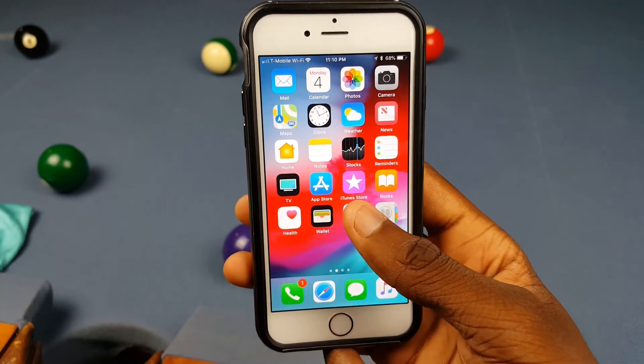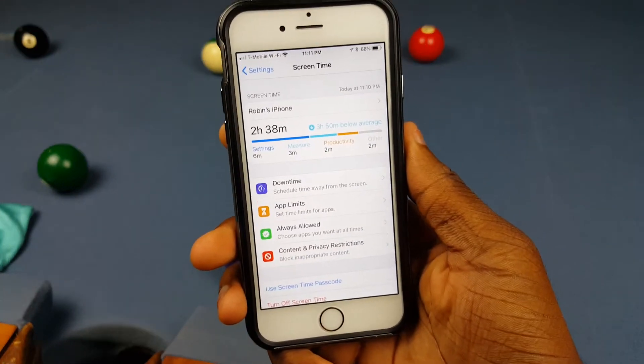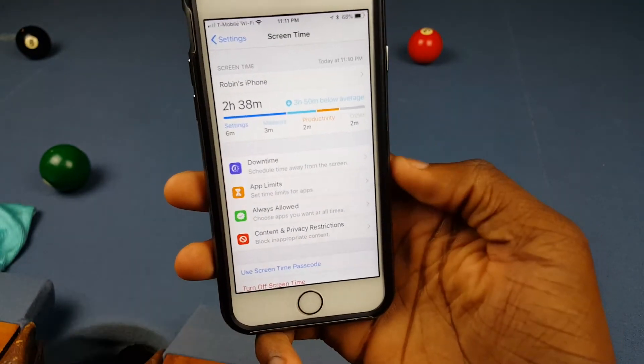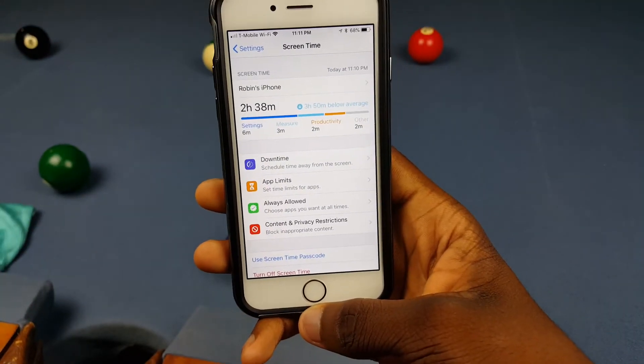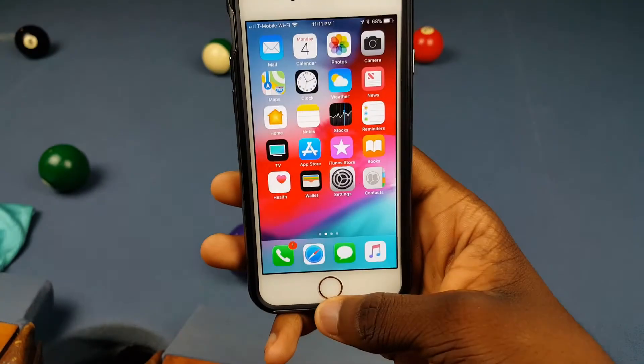The last feature in iOS 12 that kind of matters is a new thing called Screen Time. You've heard about that on the Android side, so we all know where that came from. But it's here — it basically just helps you stay off your phone more and enjoy life. I don't see myself using this, and this is the most interesting thing I've seen in this update so far, which is kind of sad.